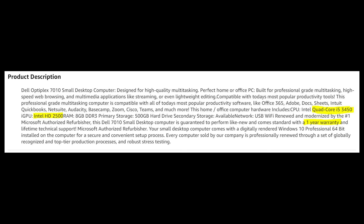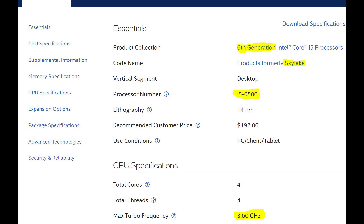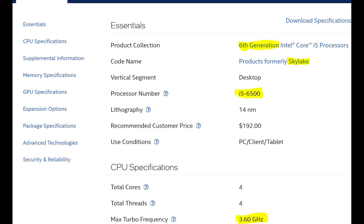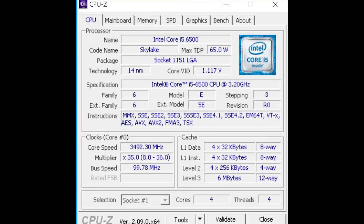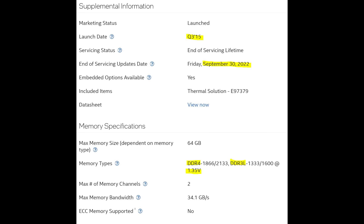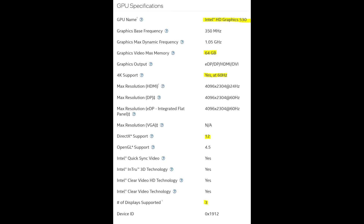Professor Hobo here with an update about the specifications. It seems they misrepresented the specs — the computer actually has a faster, better, newer processor than what is advertised. What's actually inside is a sixth-generation Core i5 from the Skylake family, one of the better processors of its day. It's an i5-6500 with a 3.2 GHz base frequency and a 3.6 GHz boost frequency, launched in Q3 2015 — three years newer than what the ad claims.